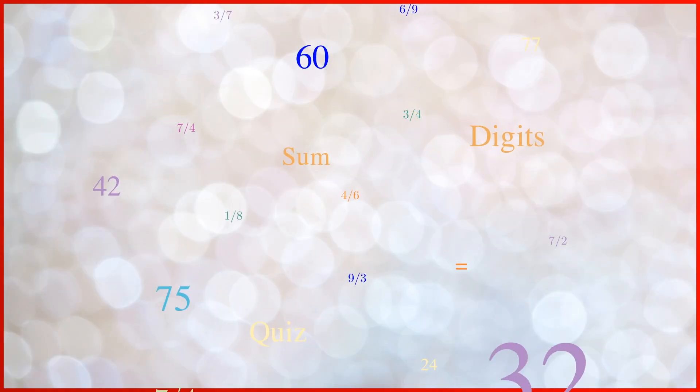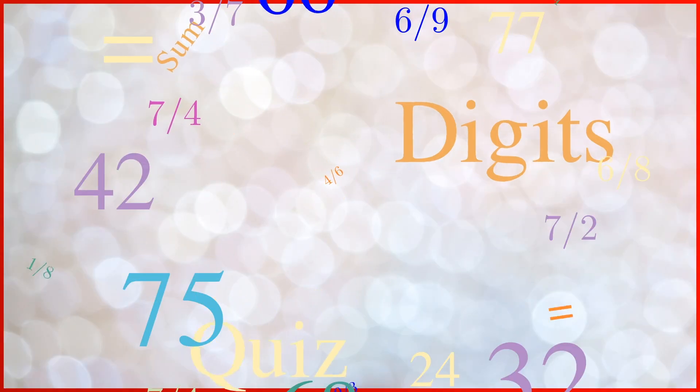Welcome to fun edition quiz today. You'll take on 20 questions and have 10 seconds for each question. Let's see how many you can get right.